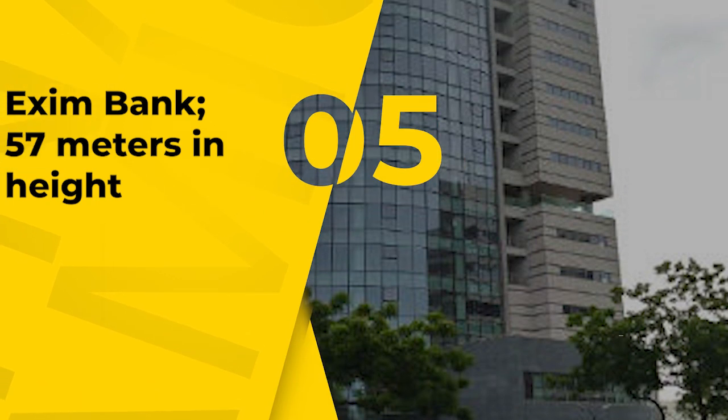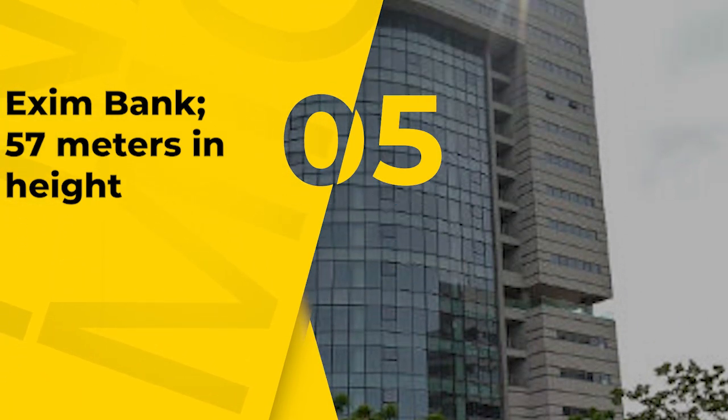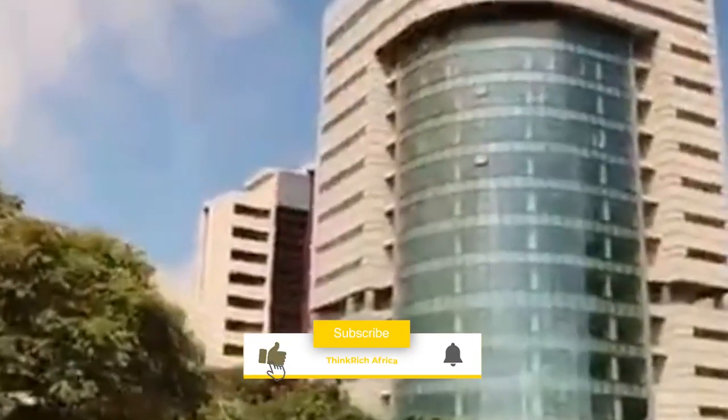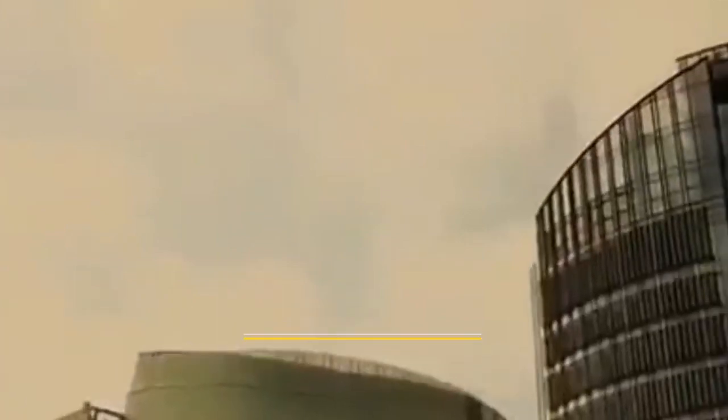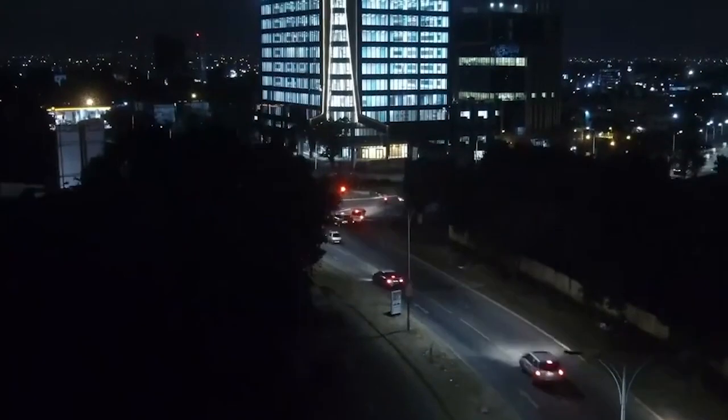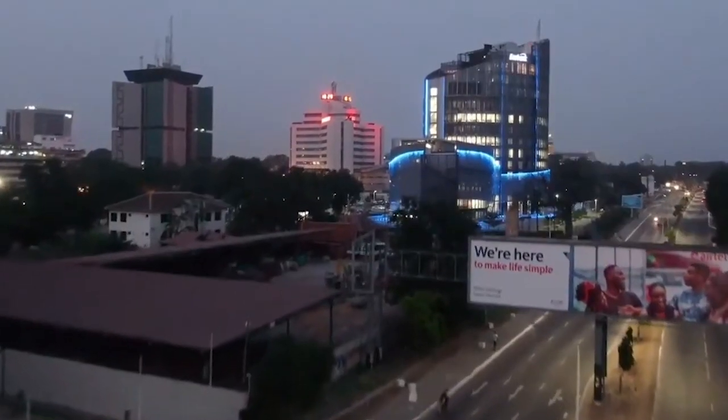Number 5, Exim Bank, 57 meters in height. This skyscraper, which stands at an estimated height of 57 meters, is a new addition to the Ghanaian skyline and has earned its position as one of the country's tallest structures. From the top of the building, you can enjoy a spectacular view of the surrounding area.